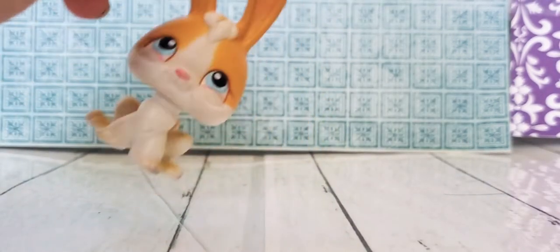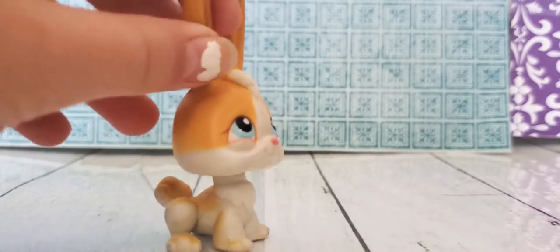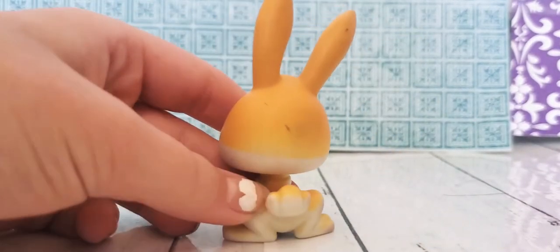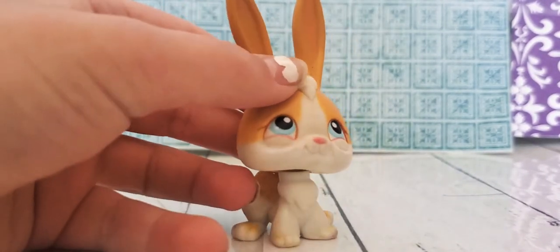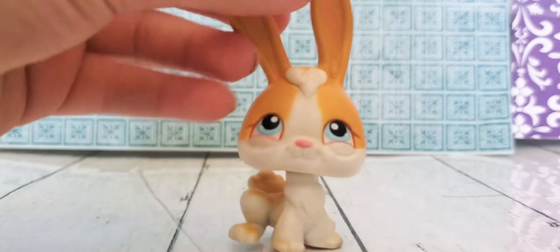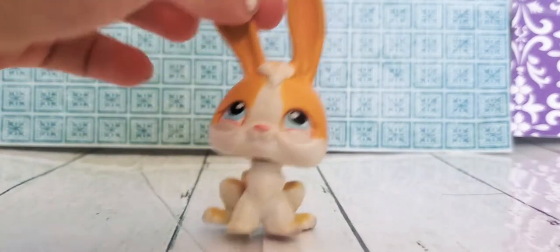We have this bunny. Her ears kind of blend in with her other color, but it is pink. She is dirty, and she has some markings on the back — like she was colored on. She's really old. She has that pink magnet.